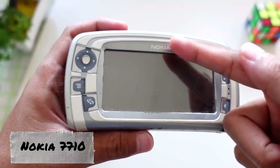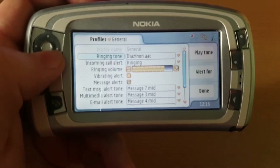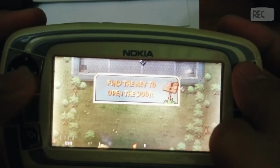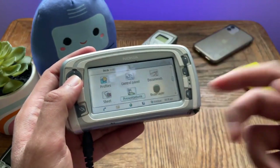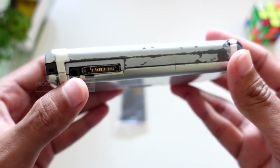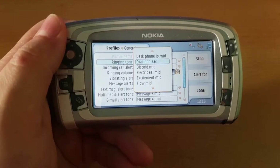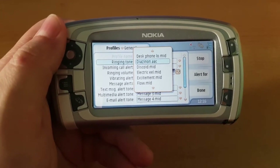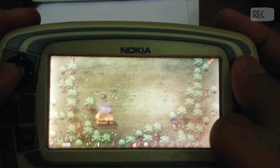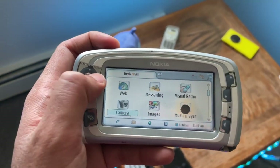The Nokia 7710, released in 2004, was Nokia's first smartphone with a touchscreen display. Compared to its predecessors, the device boasted fantastic features: 90 MB of internal memory expandable up to 2 GB, and a 1 MP camera capable of shooting video at 17 frames per second. The smartphone operated on Symbian OS but featured the new Series 90 interface, which was not used on any other serial device. The Nokia 7710 was one of the first smartphones enabling users to access email, create and edit documents in Office applications like Word and Excel, and view PDF files.